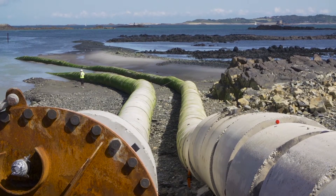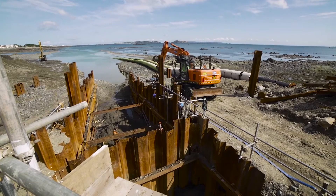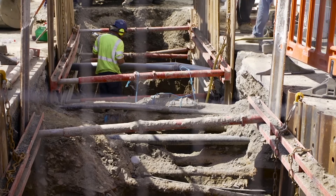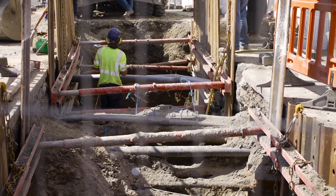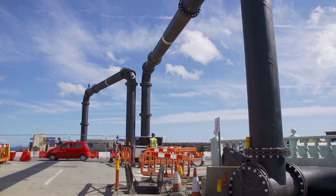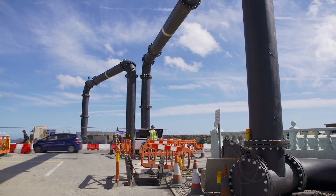At the same time, onshore pipes were laid to connect the new offshore pipes to the Belgrave Waste Water Centre. These were laid under the road, and as a precaution, a temporary storm outfall pipe bridge had to be constructed over the main road in case there was excess storm water, but luckily this never needed to be used.